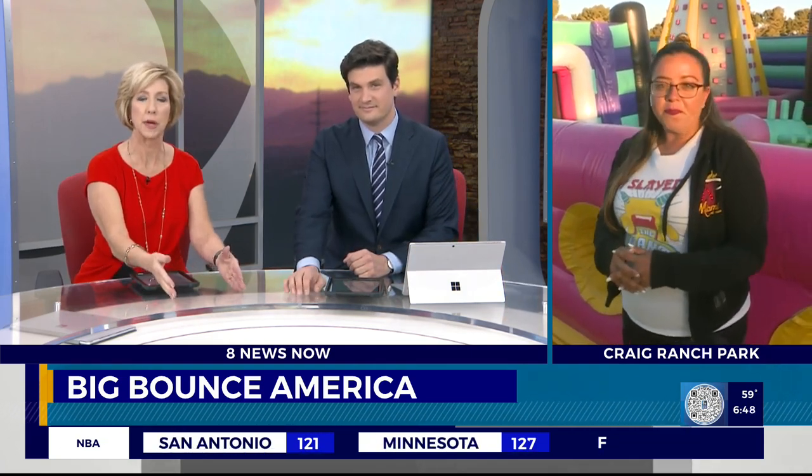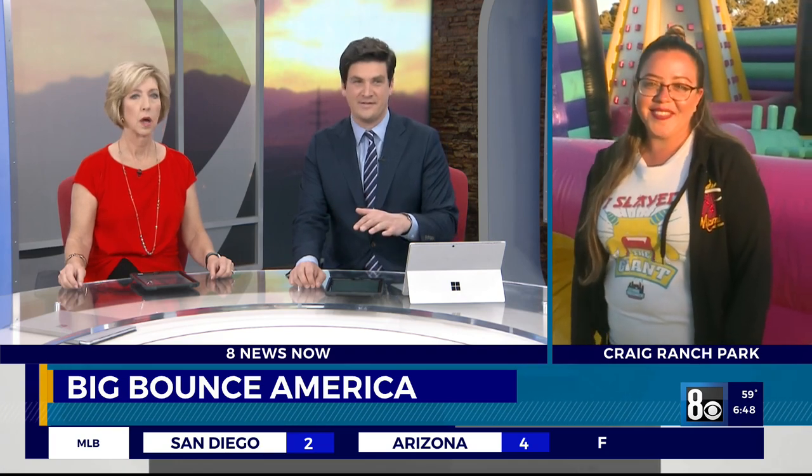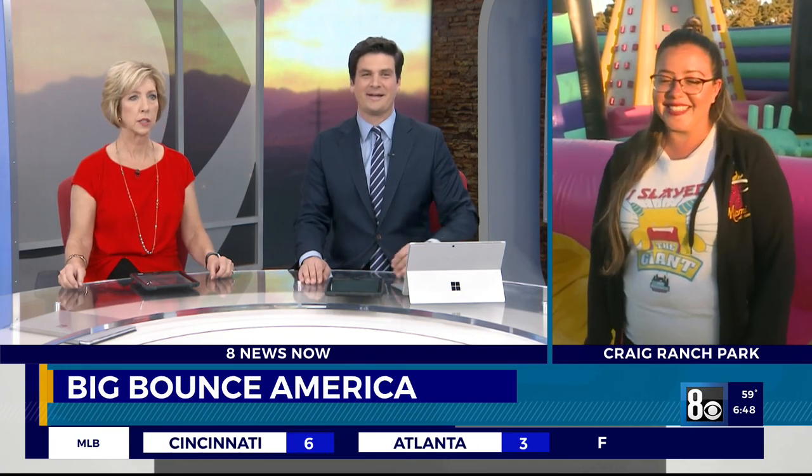Does everybody buy tickets for a certain time, and that's how you crowd control? Correct. A ticket — purchase them online. Our sessions are three hours. Everybody receives a wristband upon check-in, and that's how we control who is who. I think after three hours, you'll be pretty gassed after jumping around in that thing all day long. The kids are going to sleep.